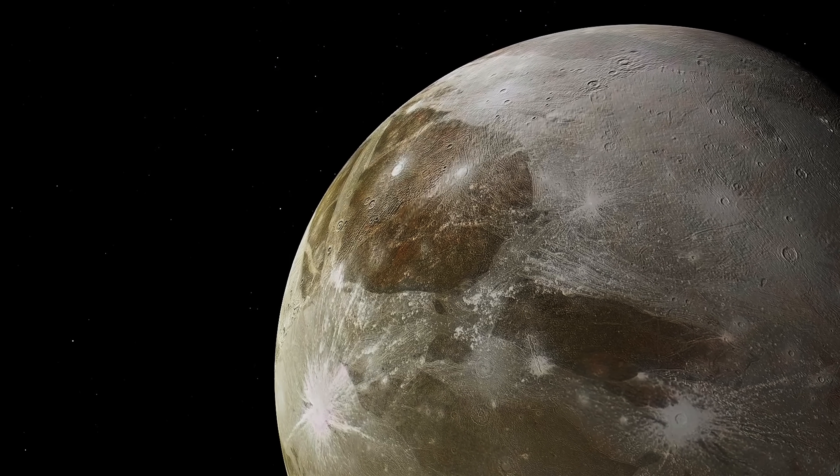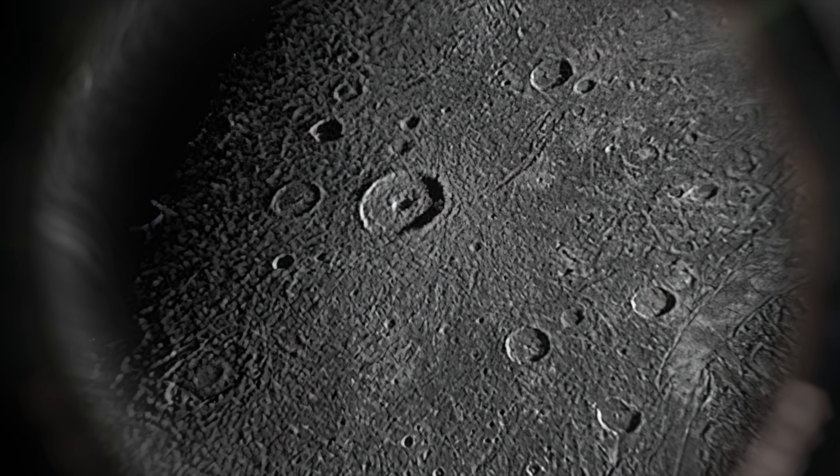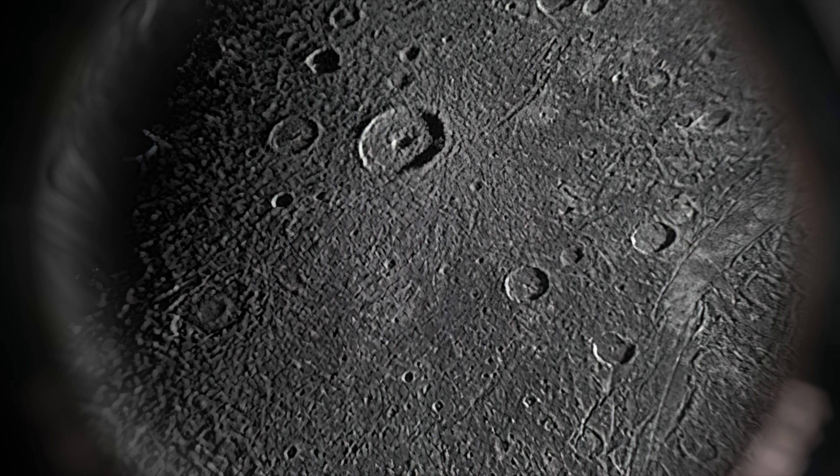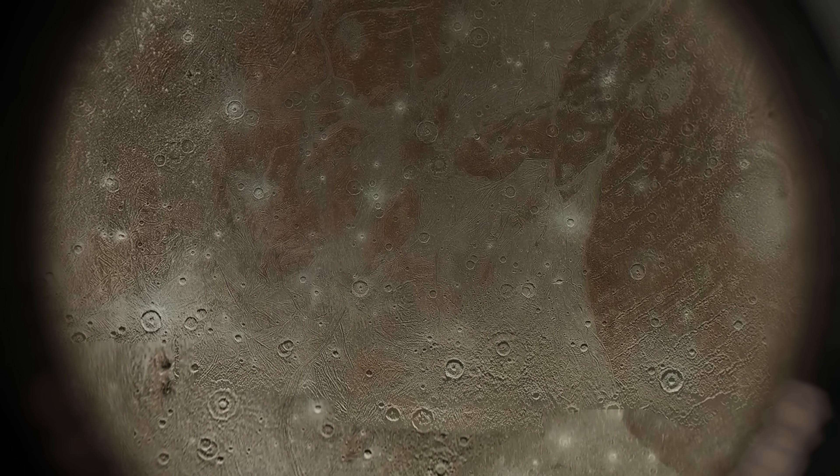Ganymede, covered in a thick, icy shell, has attracted scientists for years. Its battered and scarred surface tells a story that's been billions of years in the making, a story we're only beginning to unravel.